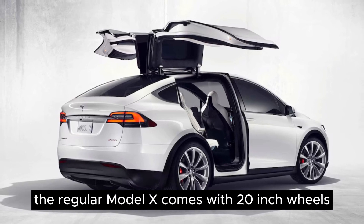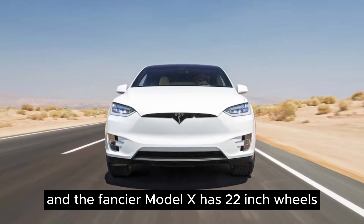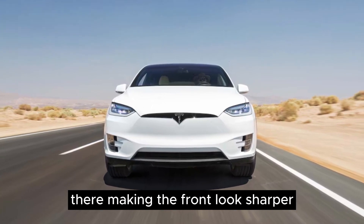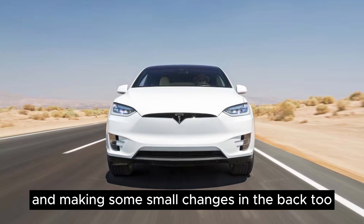The regular Model X comes with 20-inch wheels, and the fancier Model X has 22-inch wheels. They're making the front look sharper and making some small changes in the back too.